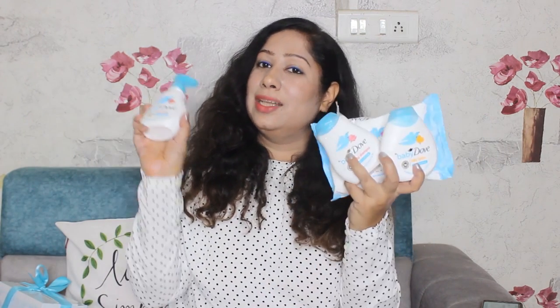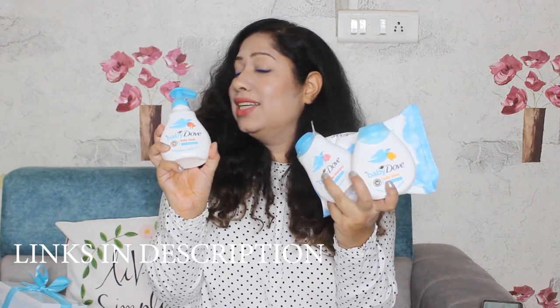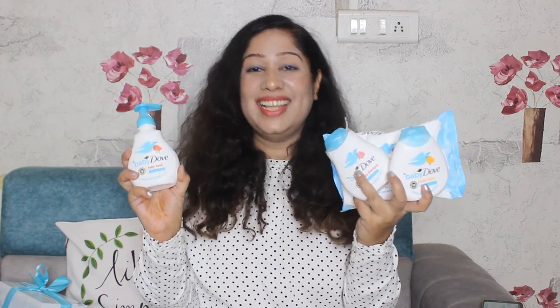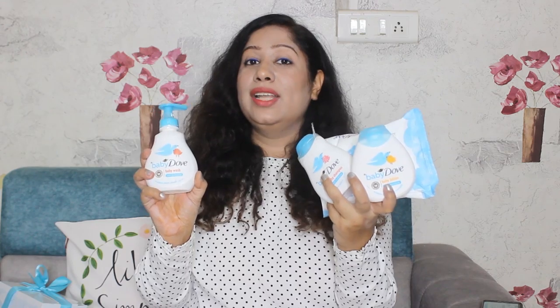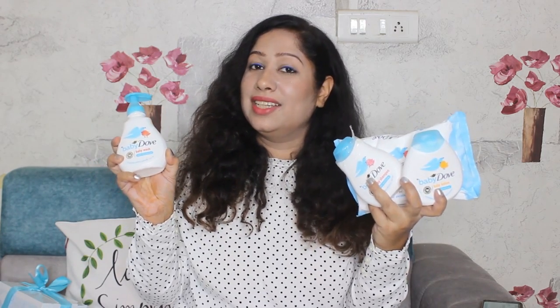So guys, this product — the Baby Dove wipes — is the best. And not just the wipes, I like all of these products because they are very mild, very gentle, pediatrician tested, and hypoallergenic. All of these products have moisturizing properties, so every time we use them, they will not dry the baby's skin but rather moisturize it and make it look very soft, smooth, and supple.